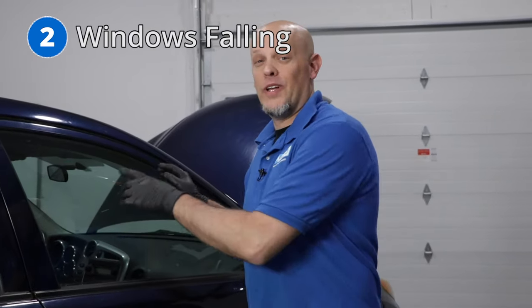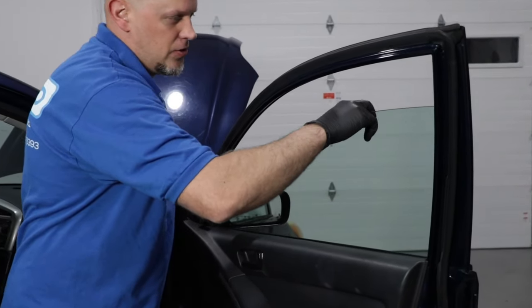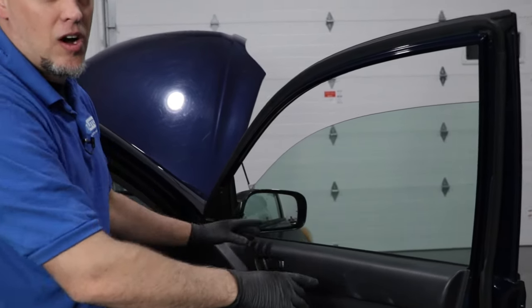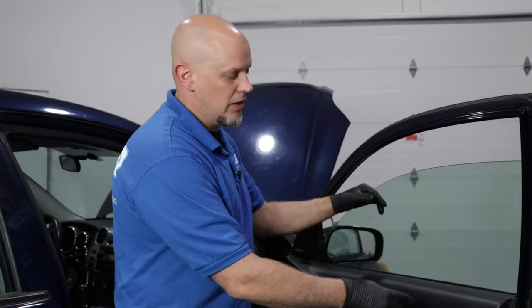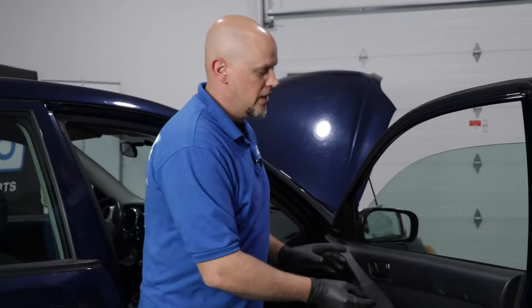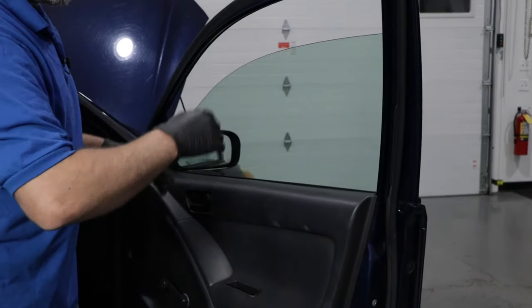Number two, the window is falling into the door. You may notice that your windows are actually loose. What you can do is take the door panel off — it's actually the screws that hold the window to the regulator that have loosened up, and you might hear them rattling around. What you want to do is tighten those up, or even take those screws out, put a little bit of thread lock adhesive on them, put them back in. You're going to want to hold the glass so it doesn't fall down, and then put the window back up.